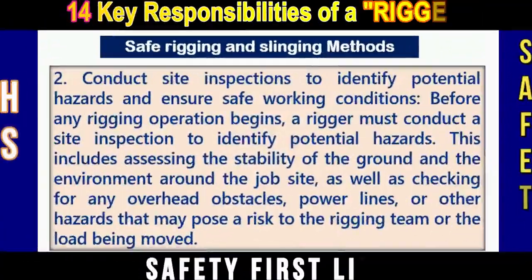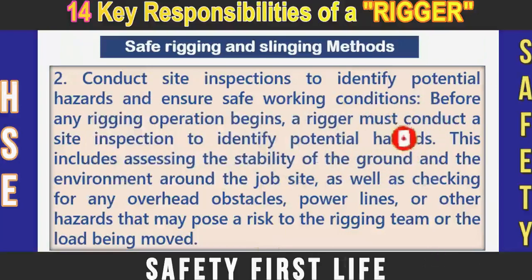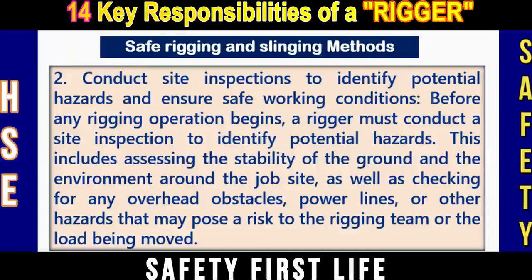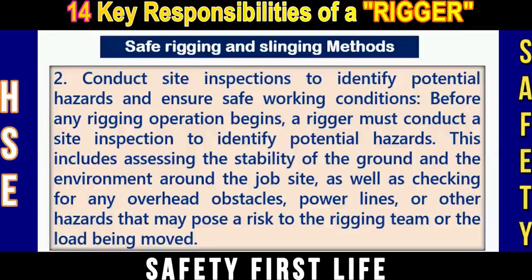Number two: Conduct site inspections, identify potential hazards, and ensure safe working conditions. Before any rigging operation begins, a rigger must conduct a site inspection to identify potential hazards. This includes assessing the stability of the ground and the environment around the job site, as well as checking for any overhead obstacles, power lines, or other hazards that may pose a risk to the rigging team or the load being moved.